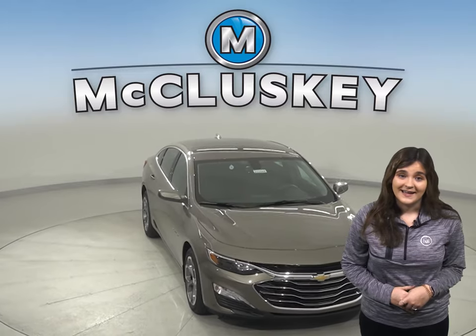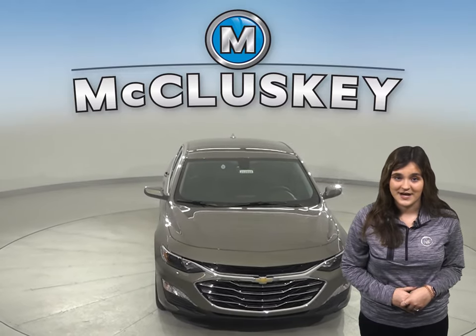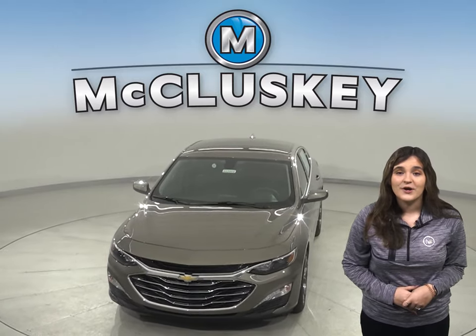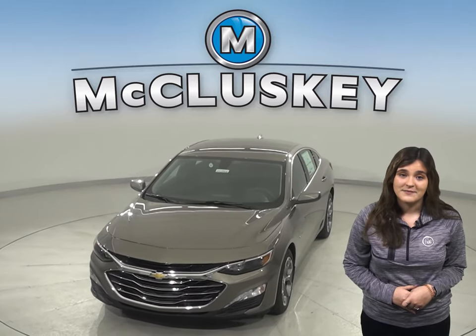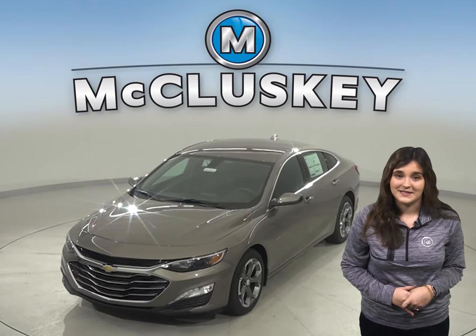If you like what you see and hear, then please stop in for your free 48-hour test drive. When you decide to buy the 2020 Chevrolet Malibu, we will cover it with our free lifetime mechanical warranty for unlimited miles and unlimited years.